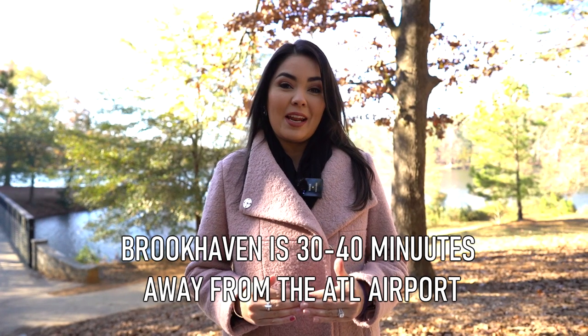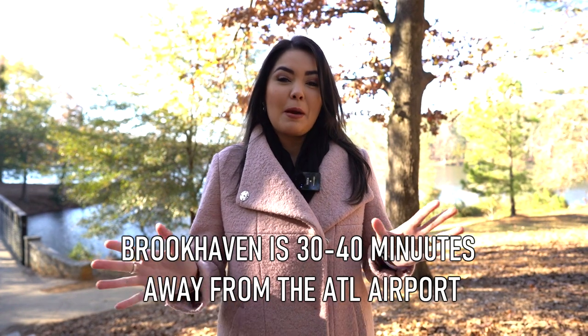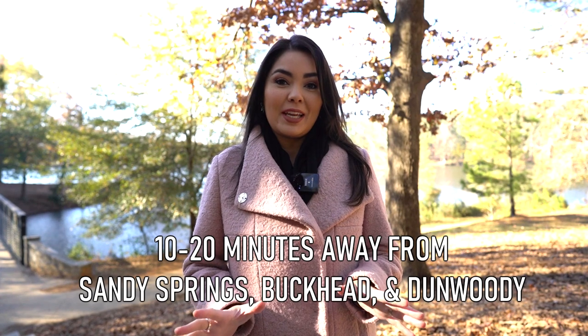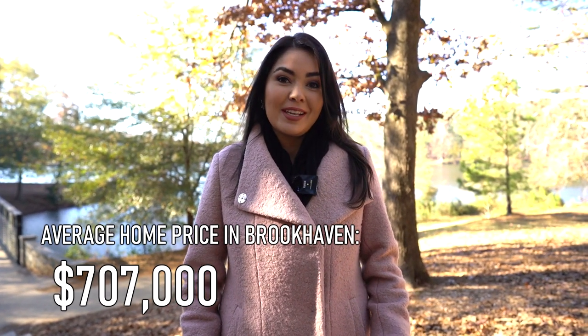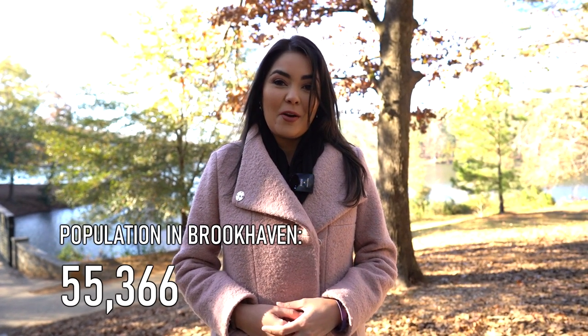Before we start driving, I want to share a little more about the city of Brookhaven. It is located about 30 to 40 minutes away from the Atlanta airport, going north about 10 to 20 minutes away from Sandy Springs, Buckhead, and Dunwoody, and about 25 minutes from the Alpharetta area. The average home price right now is about $707,000. It is located in Fulton County and the population is a little over 55,000.